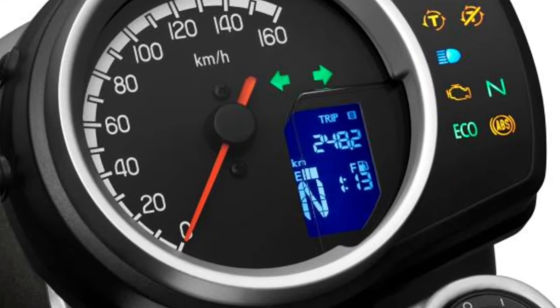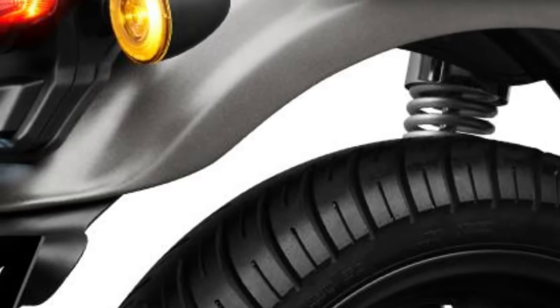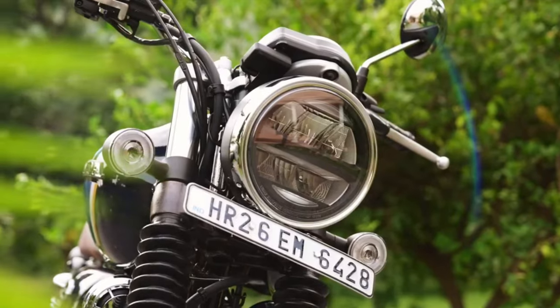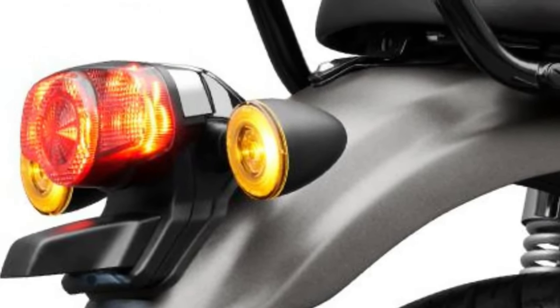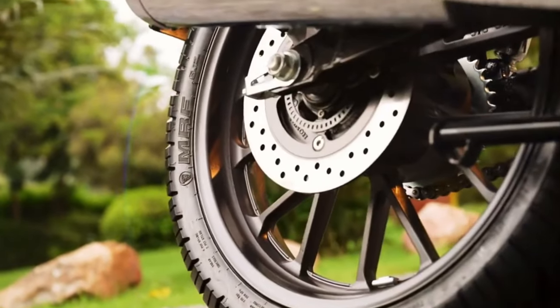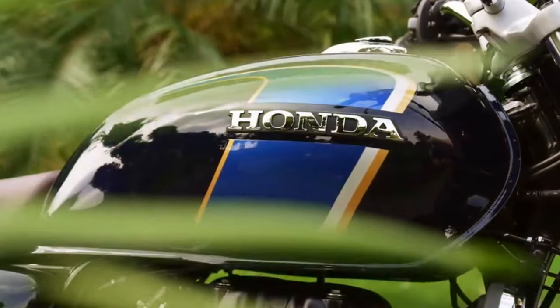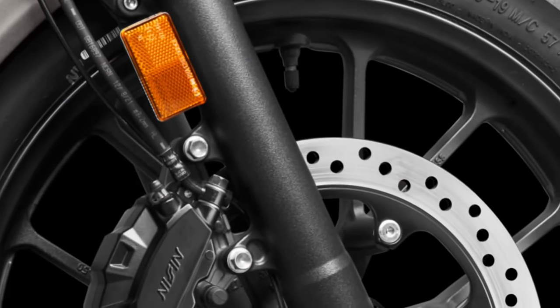The CB350's chassis is designed to offer a harmonious blend of comfort and agility, featuring a diamond-type frame that provides stability and confidence while riding. The front suspension consists of telescopic forks, while the rear utilizes twin shock absorbers, ensuring a smooth and controlled ride that absorbs road imperfections and contributes to overall riding comfort.